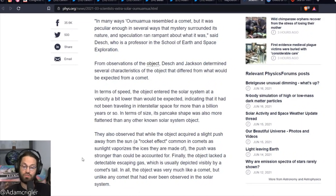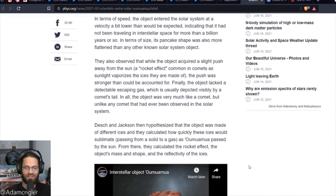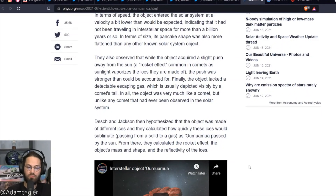In terms of speed, the object entered the solar system at a velocity a bit lower than expected, indicating it had not been traveling in interstellar space for more than a billion years or so. In terms of size, its pancake shape was more flattened than any other known solar system object. They also observed that while the object acquired a slight push away from the sun — a rocket effect common in comets as sunlight vaporizes their ice — the push was stronger than could be accounted for. Finally, the object lacked a detectable escaping gas, which is usually depicted visibly by a comet's tail. In all, the object was very much like a comet, but unlike any comet ever observed in the solar system.